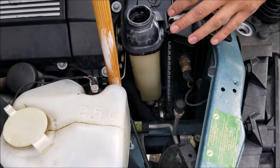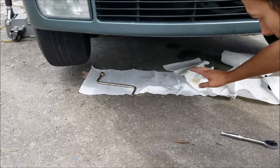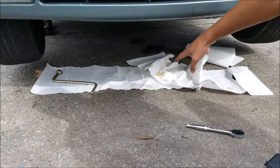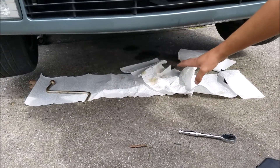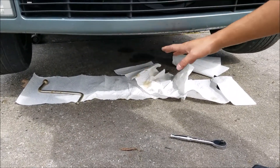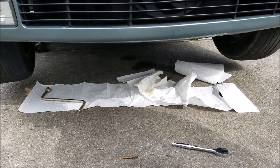It can be somewhat difficult to find a leak that only occurs when the engine is running and under pressure. What I'll do if I'm having trouble finding a leak is line up paper towels underneath the motor after driving it, set them there, and check back at maybe an hour or so to ascertain exactly where the car is leaking.